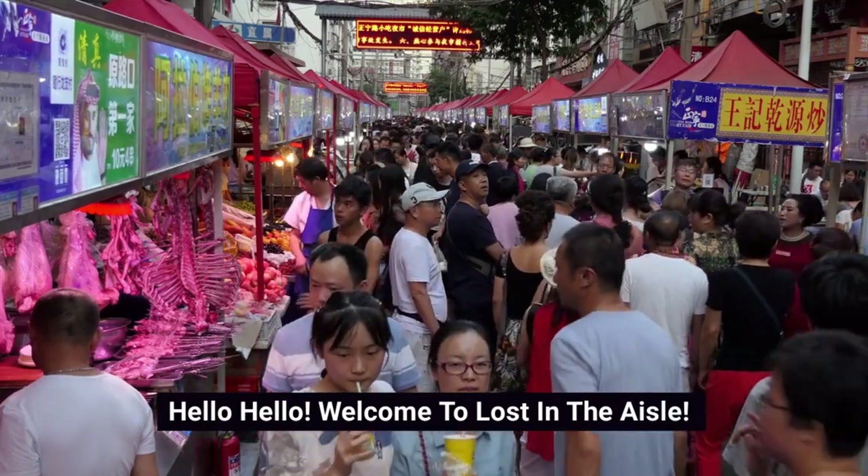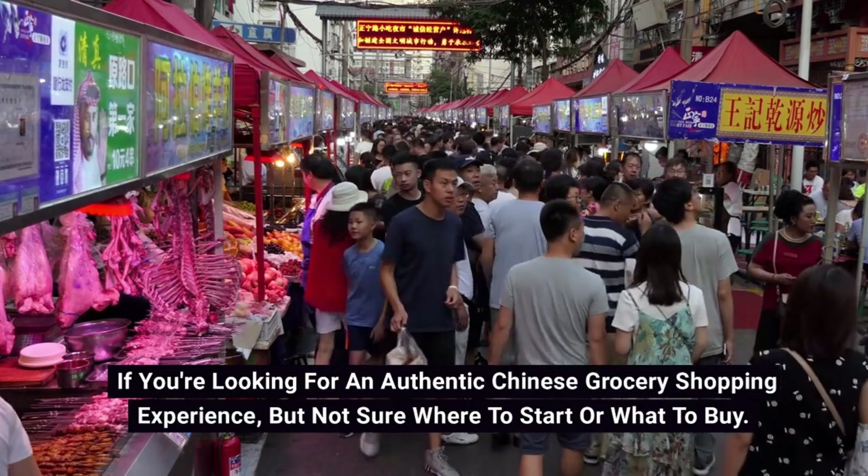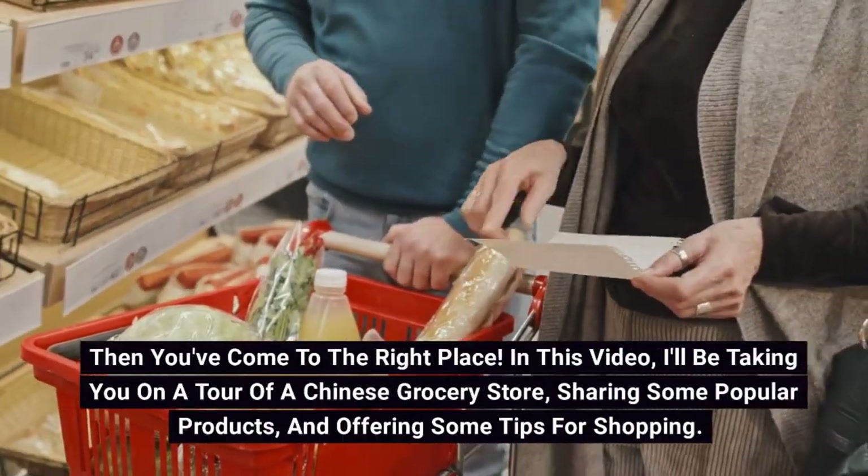Hello, hello! Welcome to Lost in the Aisle. If you're looking for an authentic Chinese grocery shopping experience but not sure where to start or what to buy, then you've come to the right place.